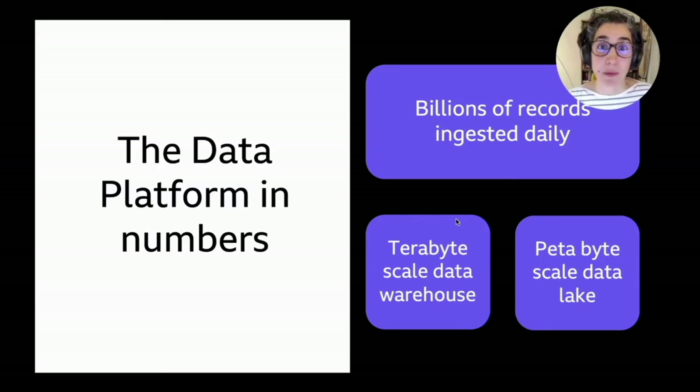A few numbers to give you a frame of reference for our big data platform: every day we ingest billions of records. Within the first year of launching our analytics pipeline, we doubled the number of records, which has been quite a challenge for scaling our systems. This means we have a few petabytes of data stored in our data lake, and our data warehouse is in the terabytes — up to about 40 terabytes these days, and only ever increasing.